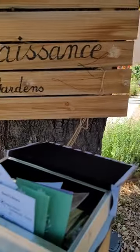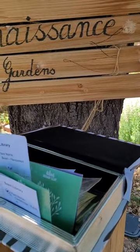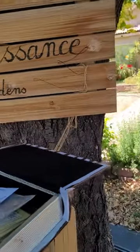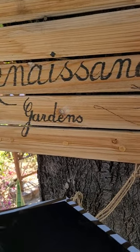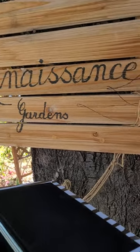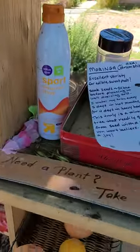She has a bunch of really neat seeds: cantaloupe, cucumbers, loofah, bean, dill, oregano, little seed packets, and moringa drumsticks and seeds.